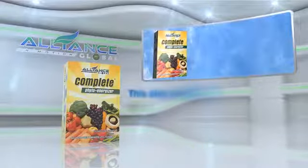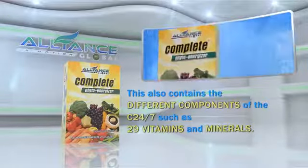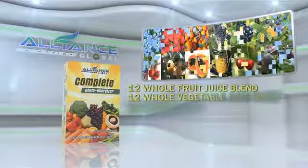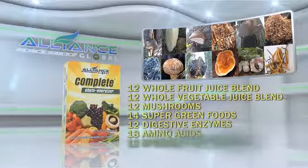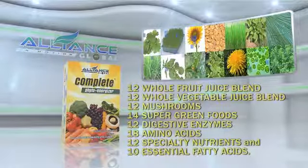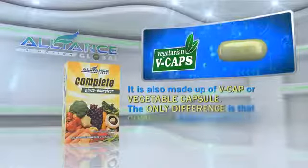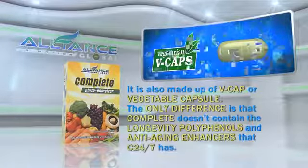Another product of Alliance in Motion Global is the Complete PhytoEnergizer. This also contains the different components of the C247, such as 29 vitamins and minerals, 12 whole fruit juice blends, 12 whole vegetable juice blends, 12 mushrooms, 14 super green foods, 12 digestive enzymes, 18 amino acids, 12 specialty nutrients, and 10 essential fatty acids. It is also made up of VCAP or vegetable capsule. The only difference is that Complete doesn't contain the longevity polyphenols and anti-aging enhancers that C247 has.